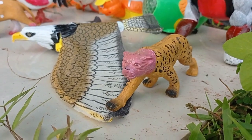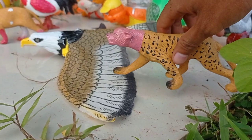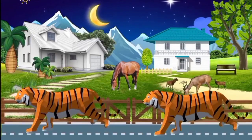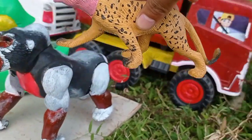Wow, lihat teman! Dan ini ada juga macan tutul, teman. Kita langkut ke dalam mobil, teman. Yudih!